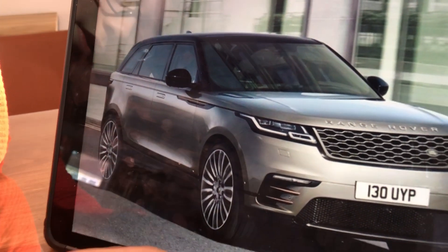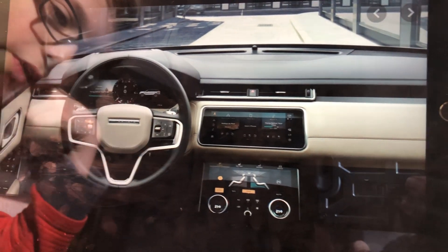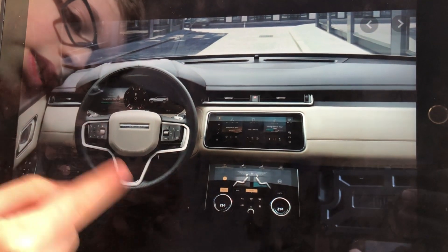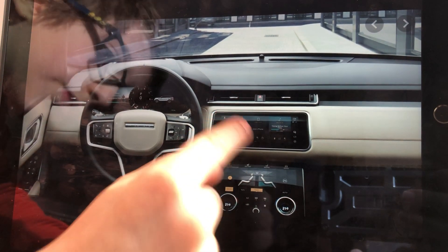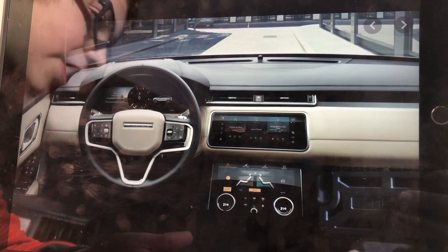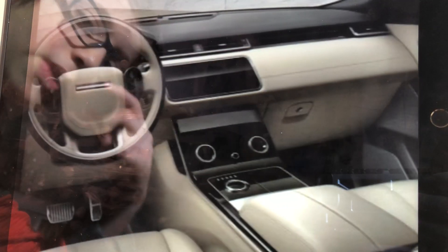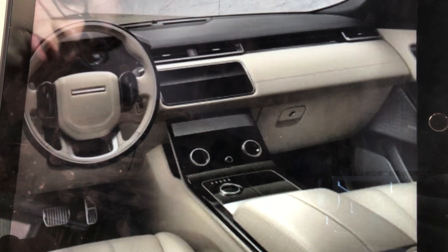This is the interior of the Range Rover Velar. I do like that steering wheel because it looks really nice. This kind of reminds me of the Range Rover, and that's good because it has the same luxury. This is the interior of the Autobiography.